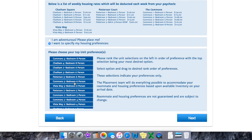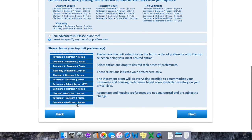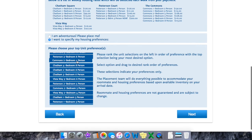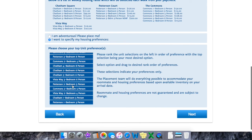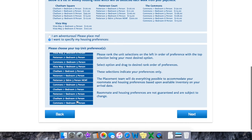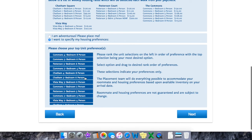For me, my top priority was being in Commons or Patterson with the most roommates possible — either a three or four bedroom apartment. I preferred not to have bunk beds in my apartment. Commons and Patterson were my top choices, but I also included Chatham Square and Vista Way before including any rooms with bunk beds. After listing your housing preferences, all you have to do is review everything and hit submit.